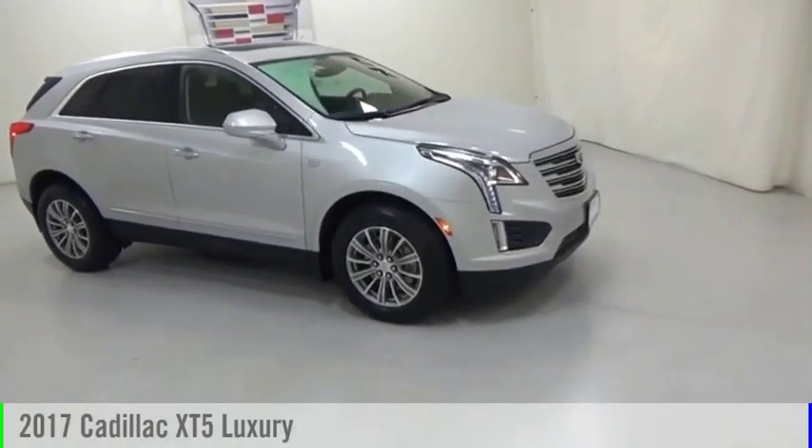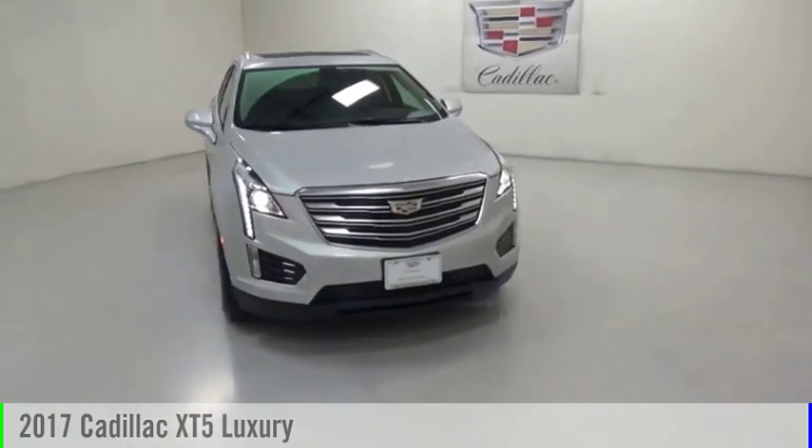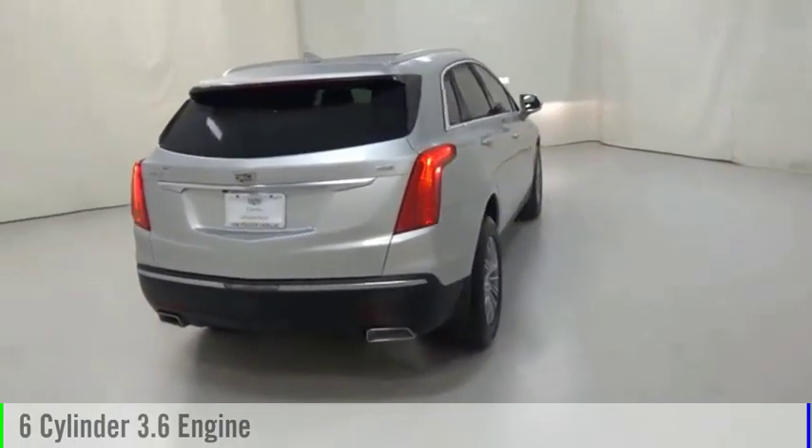Looking for the right vehicle? Check out the 2017 Cadillac XT5. This vehicle is powered by a front-wheel drive, six-cylinder, 3.6-liter engine.